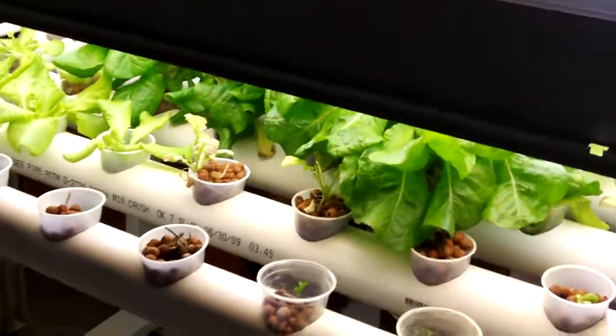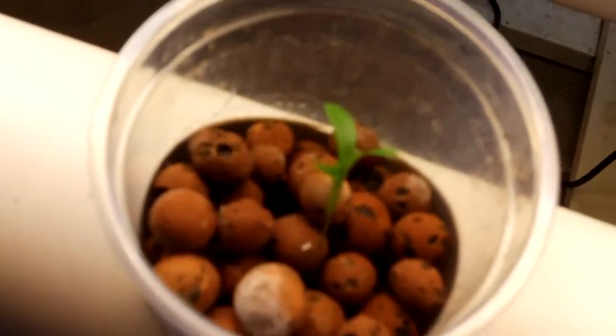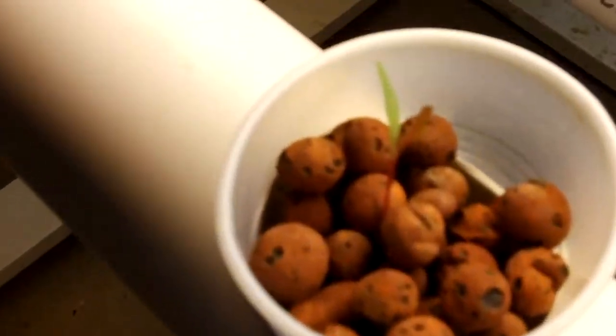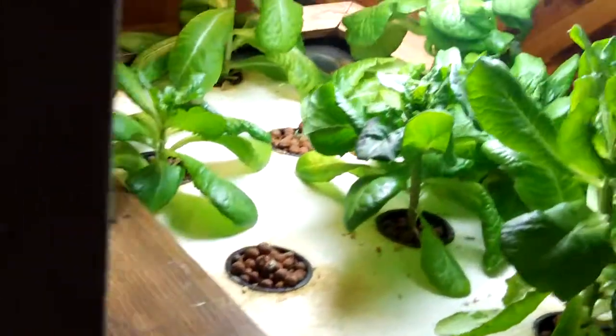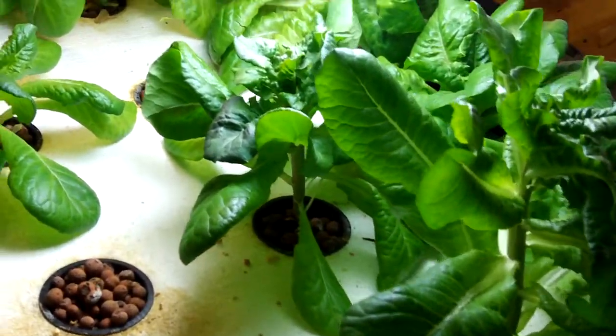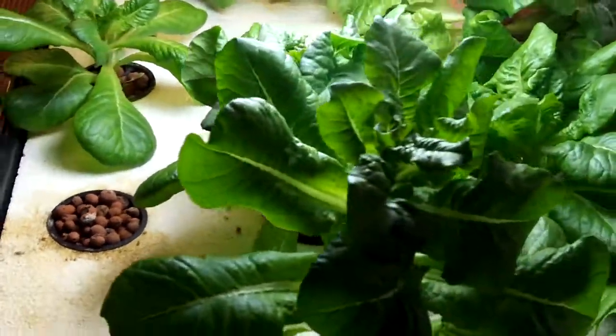Hello out there, February 15th, 2014 — quick update. I'll start with the NFT system. Got some lettuce growing in here, about time to harvest it. A few little seedlings, there's a little cilantro, some Swiss chard just taking off, and a few radishes in there. I harvested a couple of heads of lettuce out of here yesterday that we're going to have for dinner tonight.